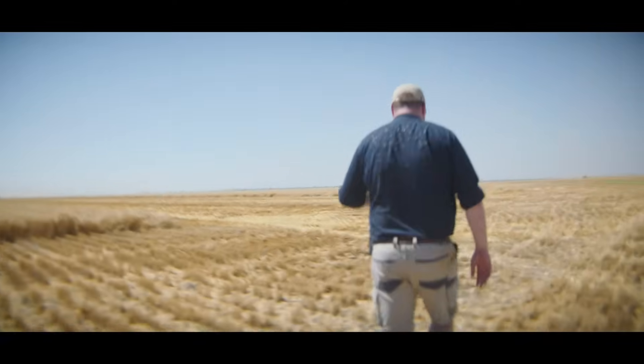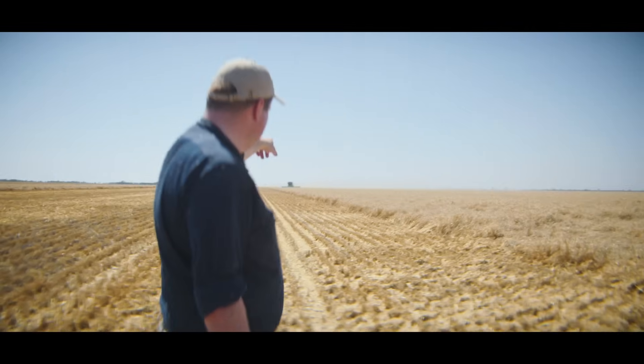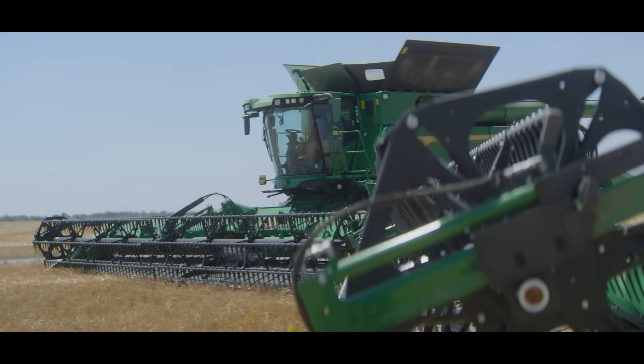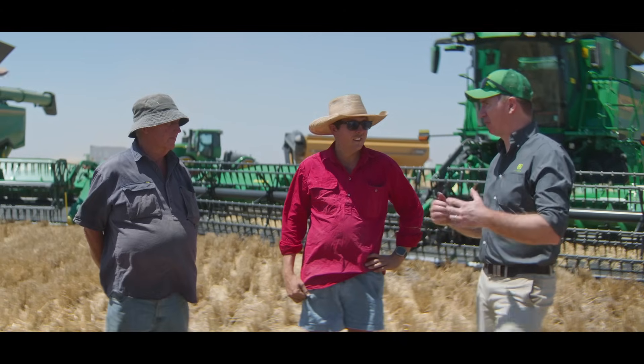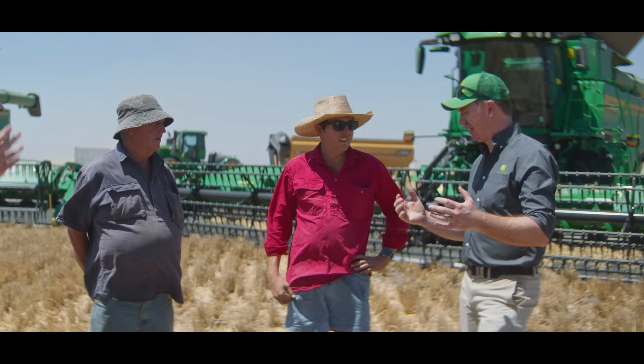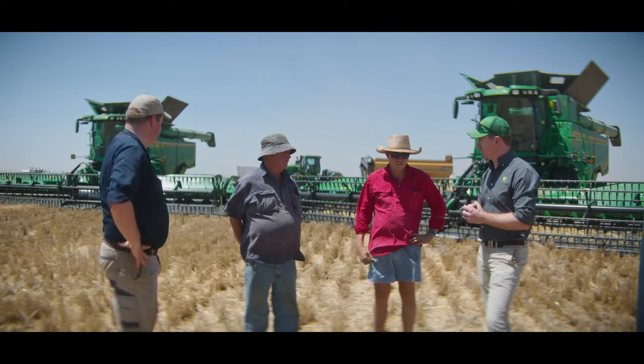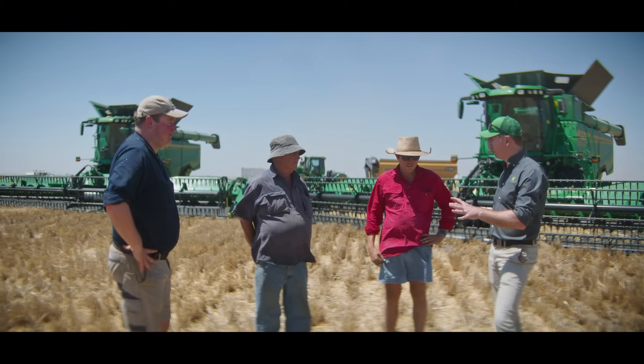What we really want to find out is: can the technology on these combines bridge the gap of 50 years of harvesting experience? Conditions are tough — we've got some down crop, we've got tangled crop. That's what we want; we want to put it through the toughest conditions we can find. Here in Gurley, just outside of Moree, we've got our two model year 2025 brand new S7 900 combines that we want both of you to put through their paces.